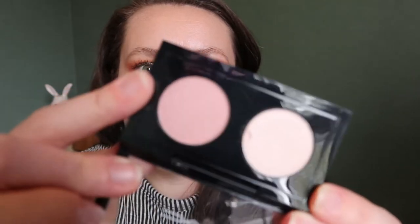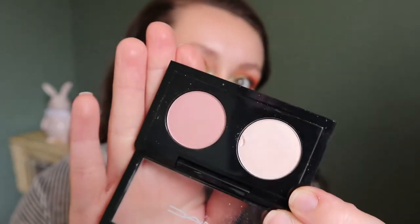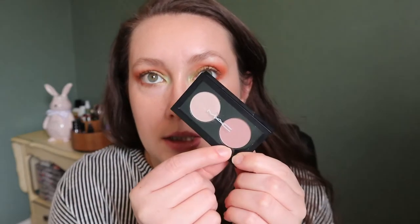Then I had this little duo from Mac that I wish I could depot, but these are not magnetic pans. There's a kind of muted pink matte and a shimmery shade that's more like a pearl. I think they're called Magnificent Me and Just Wing It. I don't even know if you can get these because I got them in a set, but it's just a cute two-shadow look. I think you'll see a theme of these dusty pinks — they make me think of flowers.